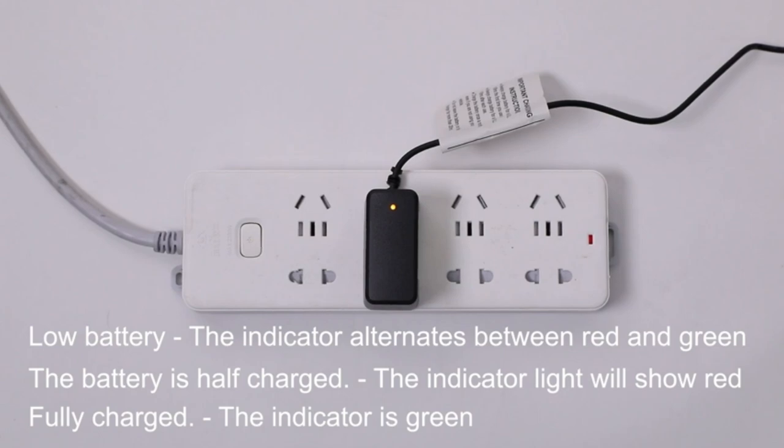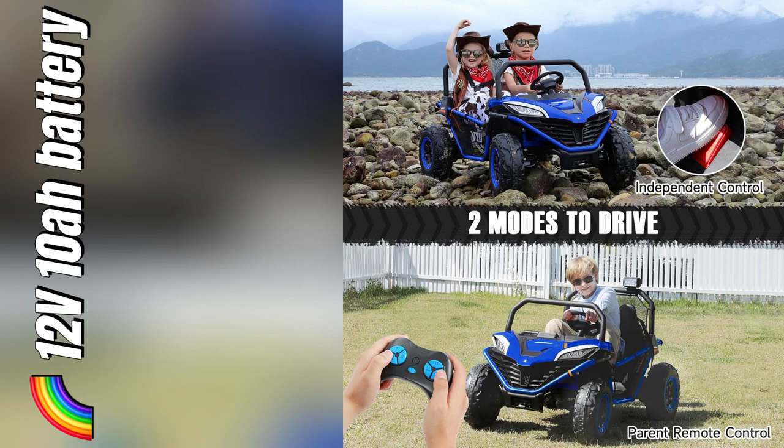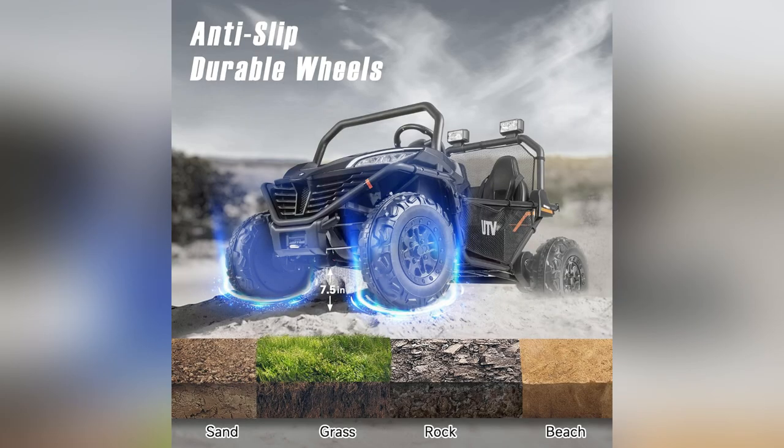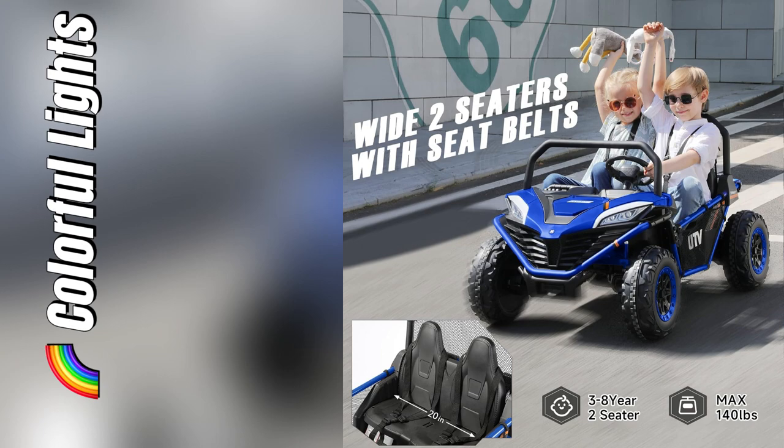Here's the tea: it has this insane 12V 10A battery and four 45W engines. We're talking real off-road adventure vibes, perfect for my little explorers. With headlights and colorful taillights, they're visible even during evening playtime.